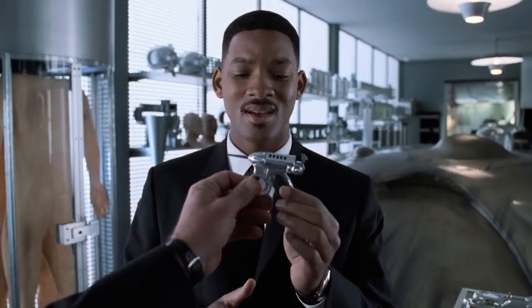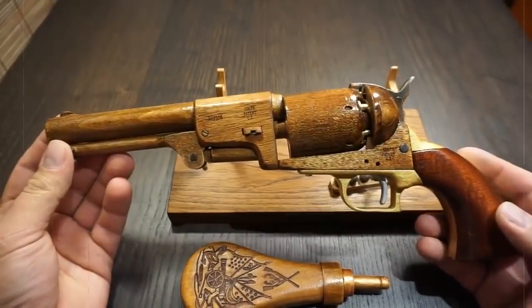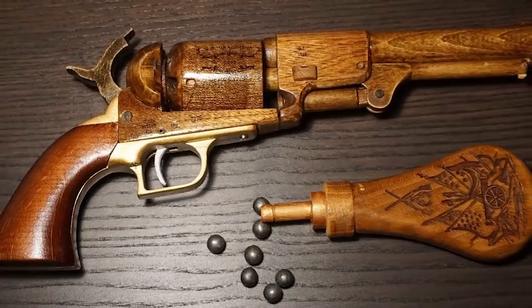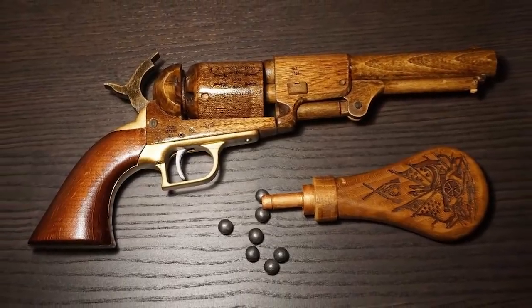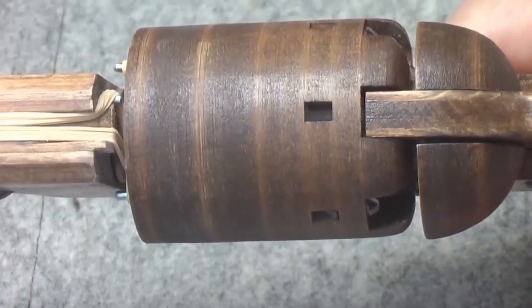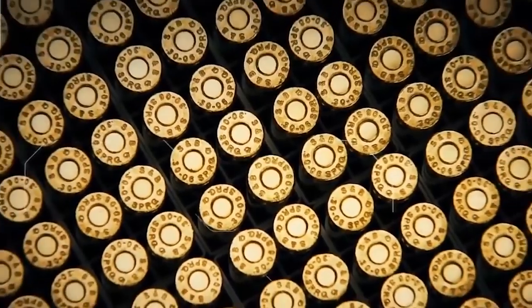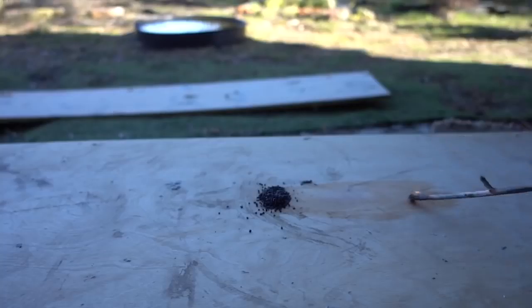If you're looking for a weapon that's truly one-of-a-kind, how about this all-wood take on an 1848 Colt Dragoon? It was built by a son who wanted to make an unusual gift for his father, and certainly fits that description. Even though the entire construction is wooden, it's fully operational, although due to the unique design it can only handle homemade bullets made by the designer. The real genius of the design is managing to prevent it from catching fire when the gunpowder sparks.